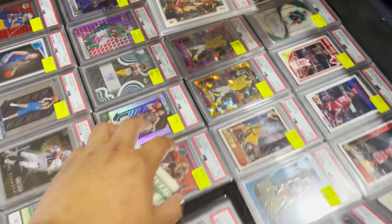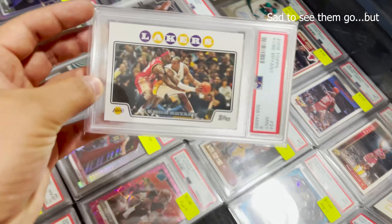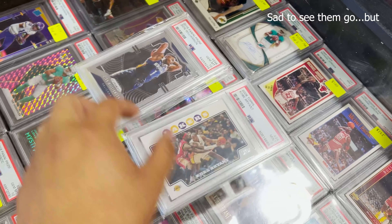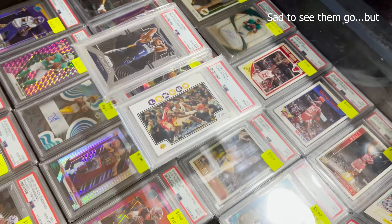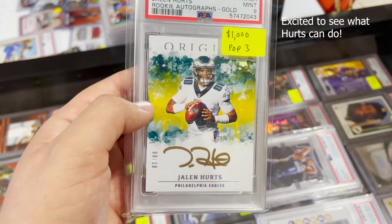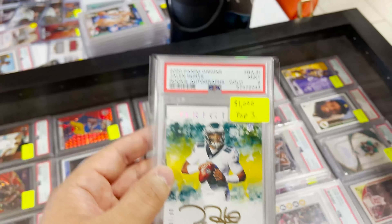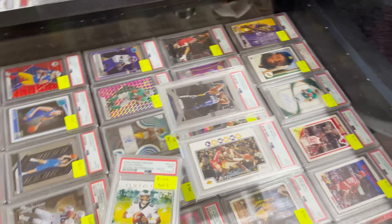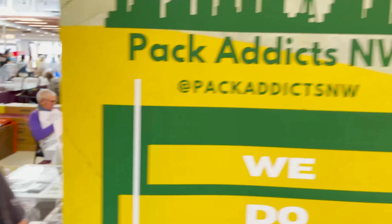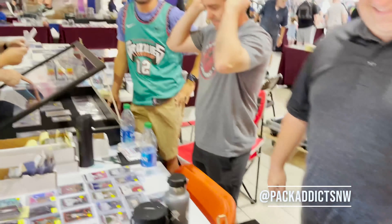All right guys, making a big deal here. We are trading my iconic Kobe 9 and the Zion 10 for this beautiful on-card Jalen Hurts Origins Auto Pop 3. It's an 8 out of 10. It's a beautiful card. A little bit of cash on top. We're doing a deal with Pack Addicts Northwest — give them a follow. Great doing business with you guys, hope to do some more. Thank you very much.